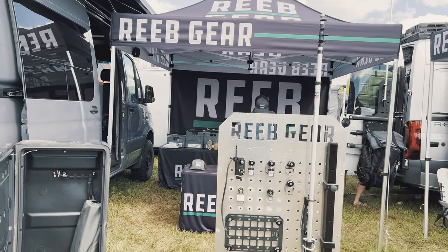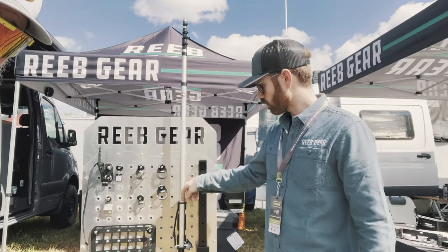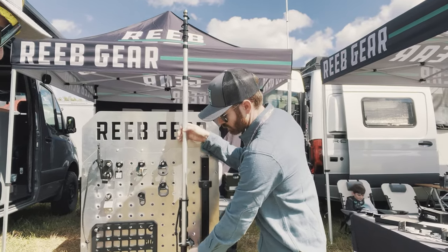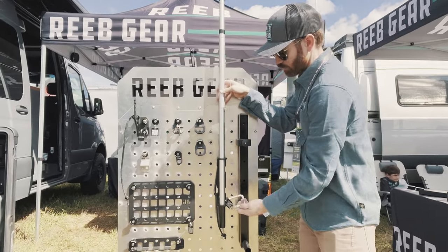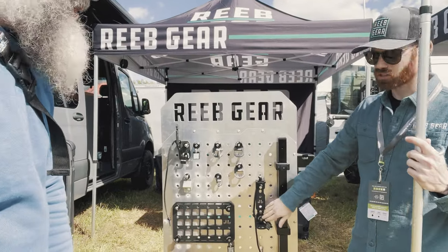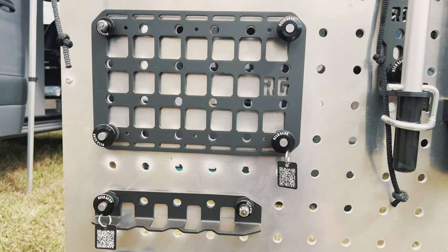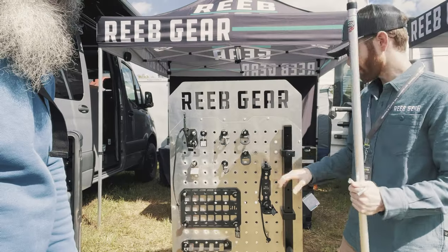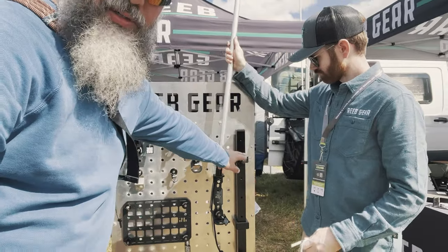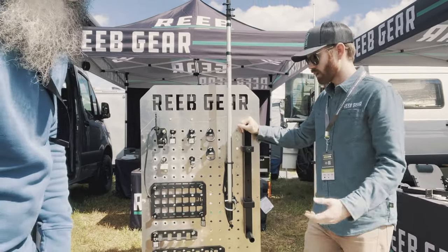This flagpole bracket works with flagpoles that are an inch in diameter — the opening is actually an inch and a quarter with a rubber grip on the bottom. It utilizes what's called a gravity pin, drilled through the flagpole itself. It slides out and you can lift the flagpole straight out. The bracket is held in place with two pins — one locking and one standard — so nobody can walk off with your bracket. When you get to camp, you put in your flagpole, slide your gravity pin through, and you're good to go.